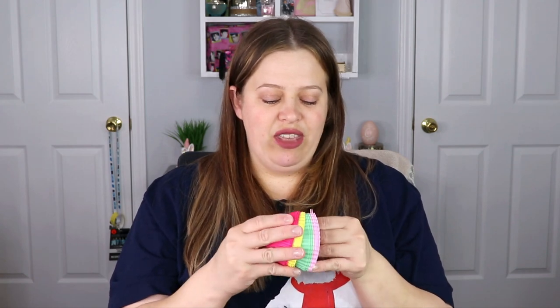The next item is from Amika — this is the Dream Routine Overnight Hydration Treatment. Everything I have tried from this brand I've really enjoyed, so this is super exciting. It says: give your mane a burst of intense moisture and softness. This leave-in treatment deeply hydrates damp or dry strands overnight, resulting in silkier-looking hair.